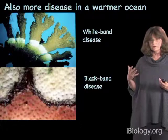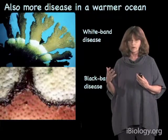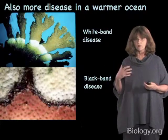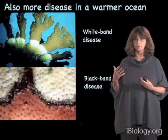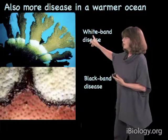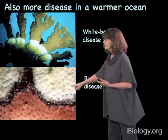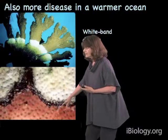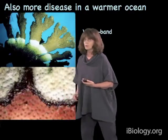There are also secondary effects associated with bleaching, because even if the coral doesn't die right away, it's a very stressful condition. Often corals might survive the bleaching per se but then succumb to various kinds of disease. You see two kinds of disease here — white band disease affecting this coral, and black band disease, with an advancing front moving down and killing the coral progressively. These kinds of diseases become much more common after corals on a reef have bleached.